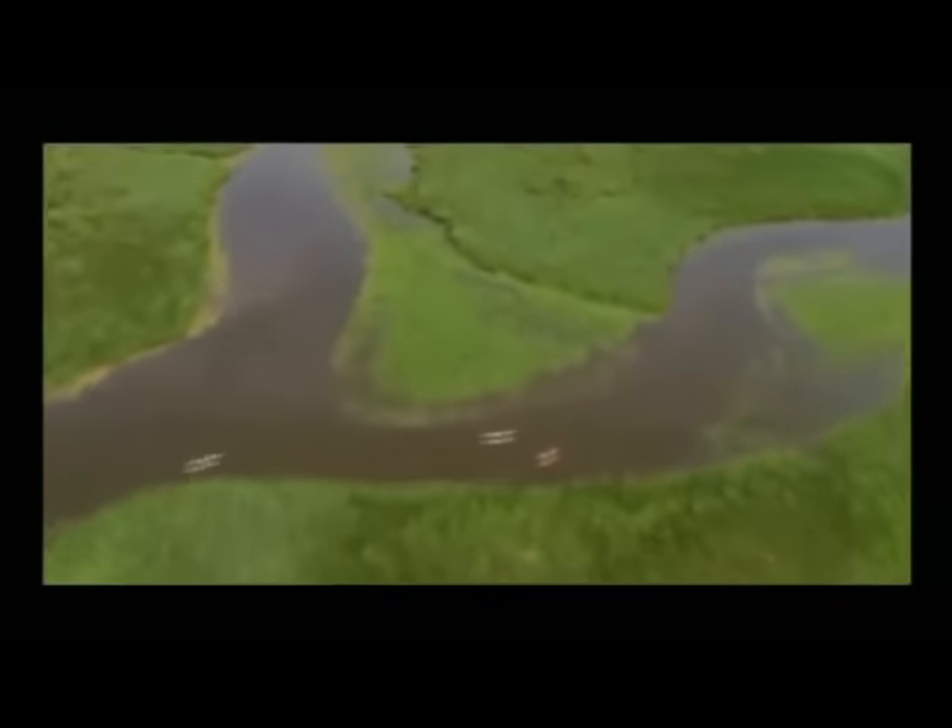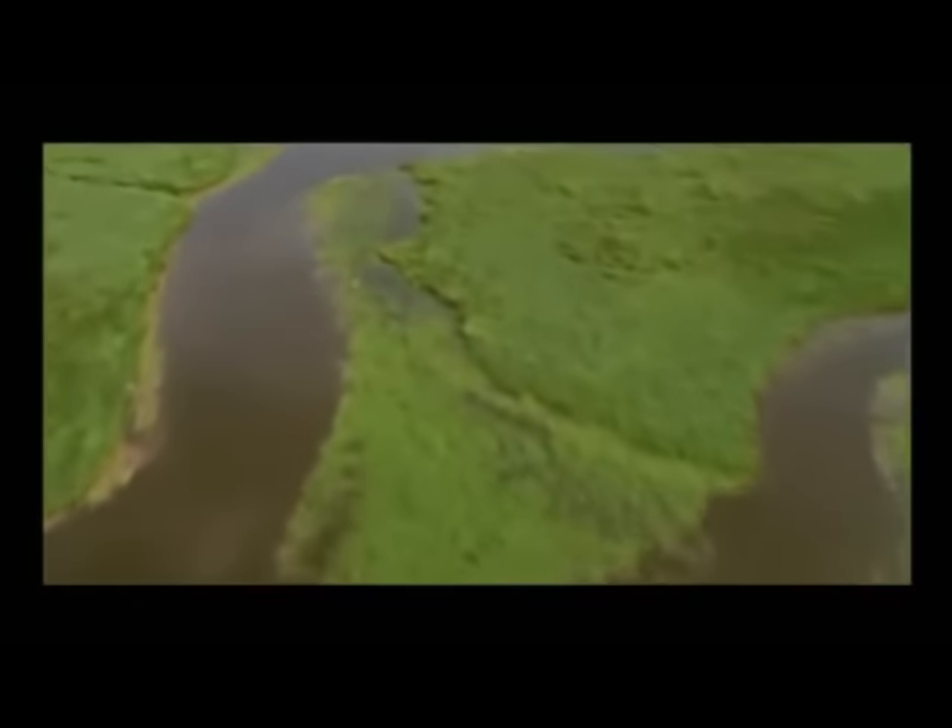Trees, circulatory systems, and rivers, for example, all display branching fractal patterns. There are lots of fractal systems within the body. In my work on the heart, the heart is actually full of fractals. The most famous example is the blood vessels coming into the heart. The coronary circulation is a pattern of a branching network of blood vessels that's typically fractal, where the branching structures look very similar at different scales.